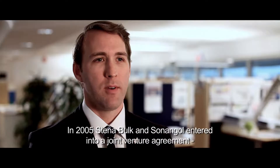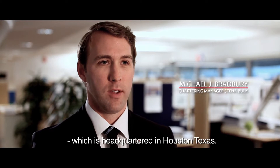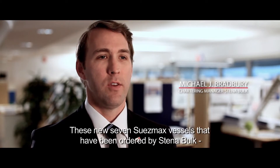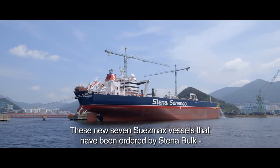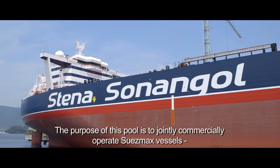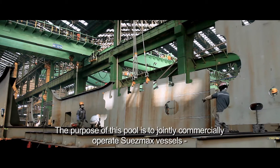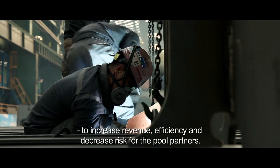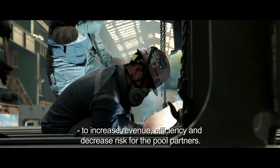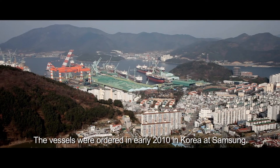In 2005, Stenobalk and Sonongal entered into a joint venture agreement, which is headquartered in Houston, Texas. These new seven Suezmax vessels ordered by Stenobalk will enter into the Stenobalk Suezmax pool. The purpose of this pool is to jointly commercially operate Suezmax vessels to increase revenue, efficiency, and decrease risk for the pool partners. The vessels were ordered in early 2010 in Korea at Samsung.